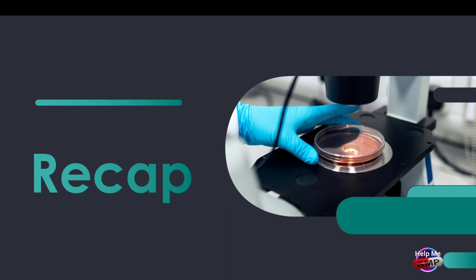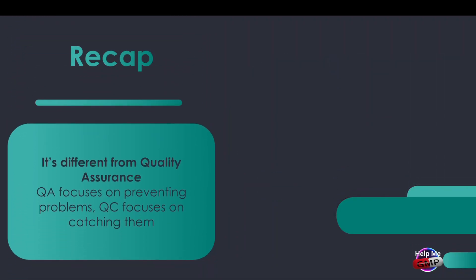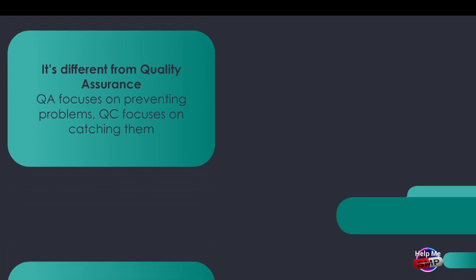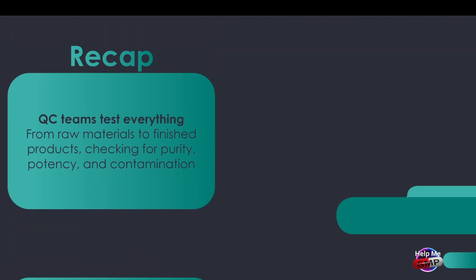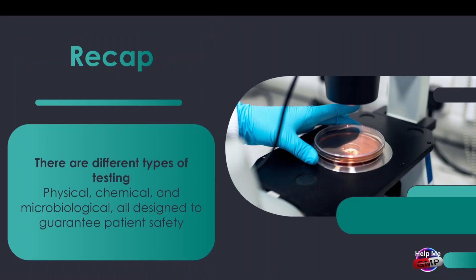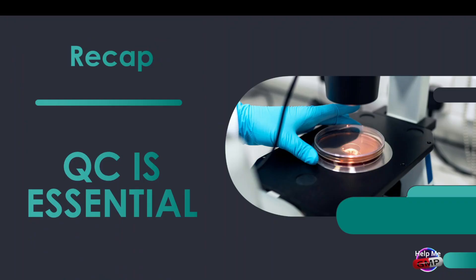Let's recap what we've covered. Quality control is all about testing — making sure medicines are safe, effective, and meet the required standards before they reach patients. It's different from quality assurance: QA focuses on preventing problems, QC focuses on catching them. QC teams test everything from raw materials to finished products, checking for purity, potency, and contamination. There are different types of testing — physical, chemical, microbiological — all designed to guarantee patient safety. QC labs use advanced equipment, from HPLCs and spectrophotometers to sterility testing equipment and dissolution testers, to make sure every batch is perfect. QC is essential to guarantee the quality, safety, and efficacy of the medicines we manufacture.